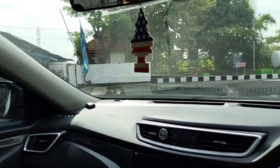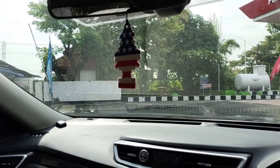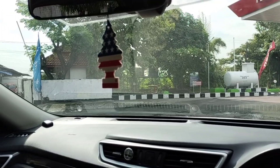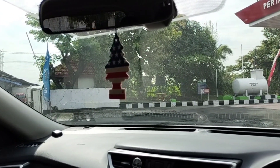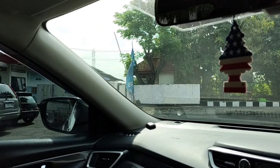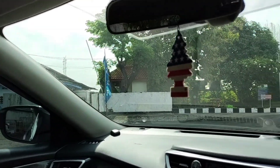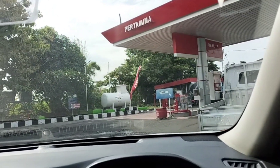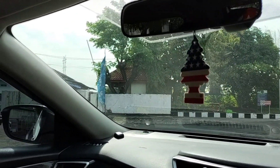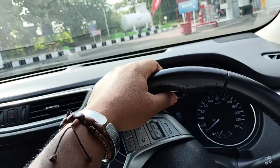Assalamualaikum warahmatullahi wabarakatuh. Halo guys, welcome back to my channel Belajar Enjoy Kemudi Mobil. Hari ini hari Senin, tanggal 30 Januari tahun 2023 - penghujung bulan Januari tahun 2023, tahun kelinci. Semoga teman-teman semua dalam keadaan baik-baik saja. Salam dari saya dari Kabupaten Sidoarjo. Sekarang ini saya menggunakan mobil Nissan X-Trail 2500cc.